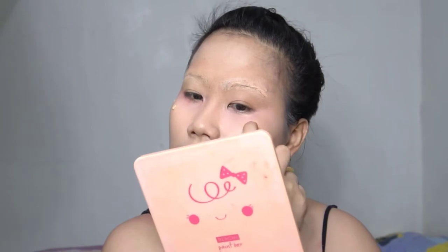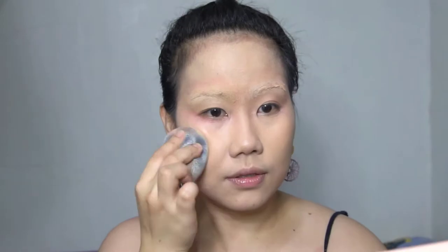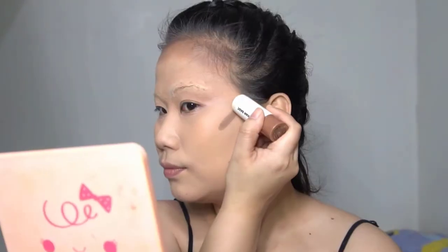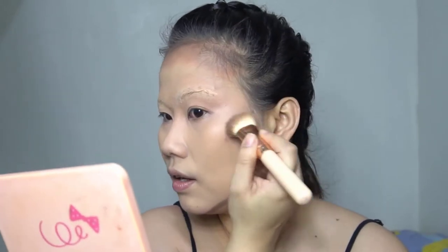I directly applied the foundation here and blended out with a Prince Beauty Pro Blender. Recently I've been paying more attention to my contour. That's why I'm using this Careline Contour Stick.